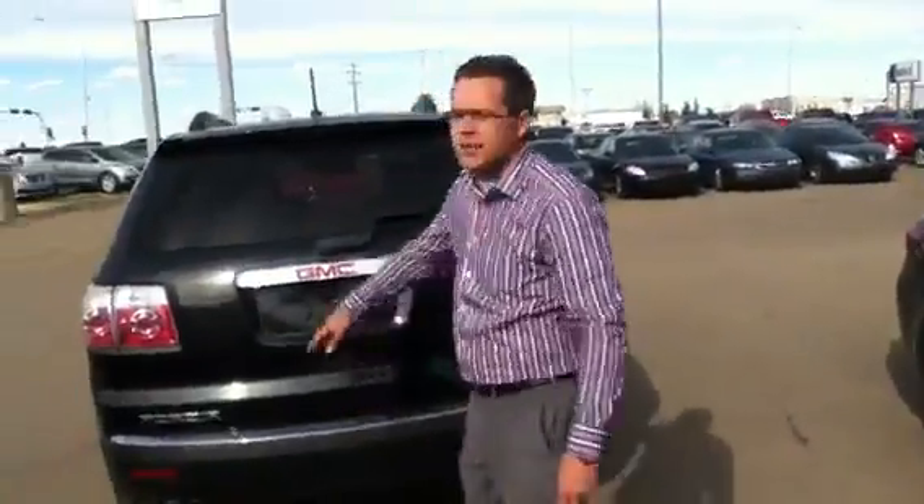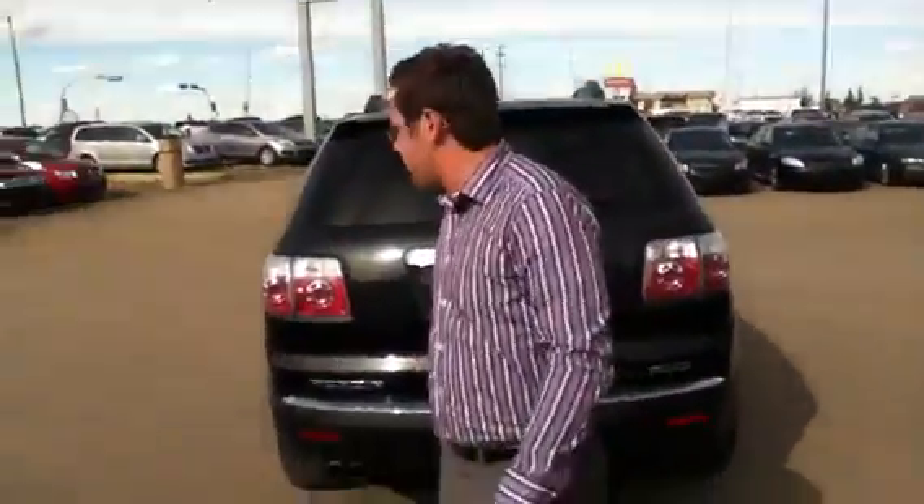Overall, this Acadia is priced to sell. It's an excellent vehicle and I think you've got your eye on a real winner here. I would love to have you come down and experience a test drive for yourself. I can be reached at 780-665-5224. Thanks for watching Caroline — have a good day.